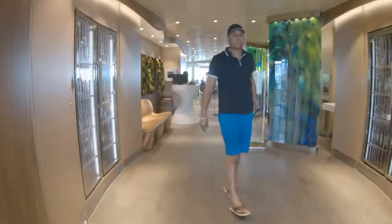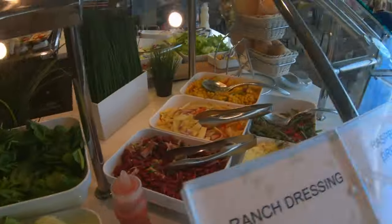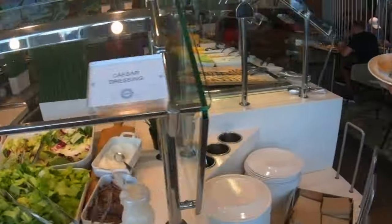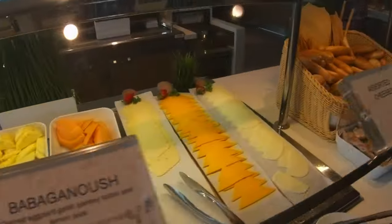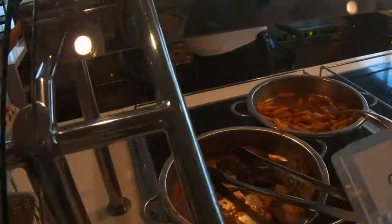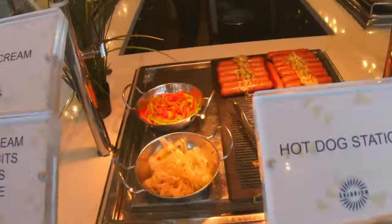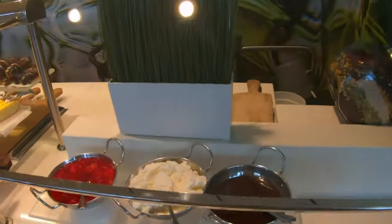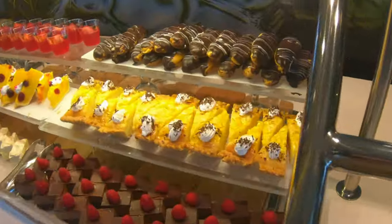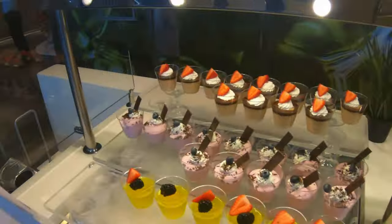They also have the Solarium Bistro on Symphony of the Seas, located in the Solarium, which is the adults-only area. This was another place we liked to frequent on sea days or port days when the buffet gets really busy. The Solarium Bistro is sometimes a little calmer — people don't know about it as much. If the buffet looks crazy, go check out the Solarium Bistro because they have a lot of the same breakfast and lunch options as the Windjammer, but it's easier to find a seat and not as hectic.